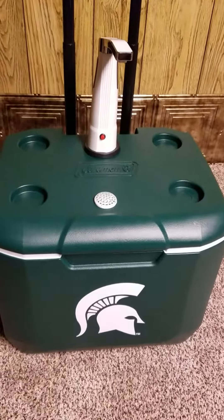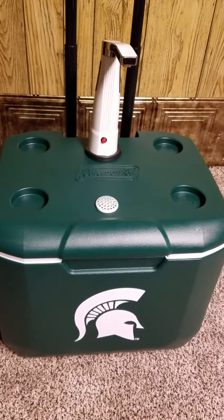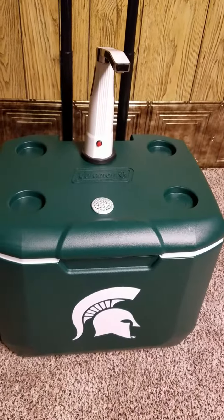Hello ladies and gentlemen, this is the Michigan State University Ultimate Tailgater Pro Edition. The Ultimate Tailgater has a Bluetooth system with a built-in wireless beverage dispenser. As you see, the motor is running.